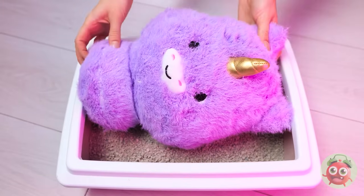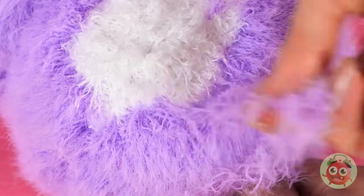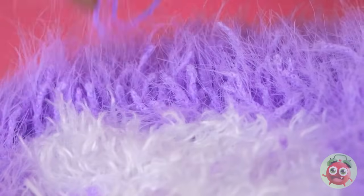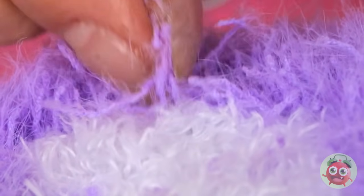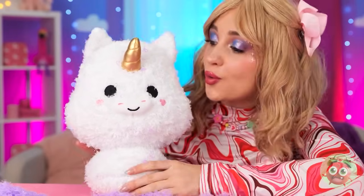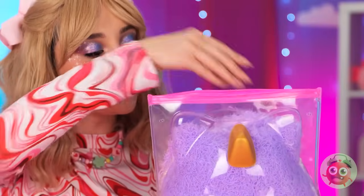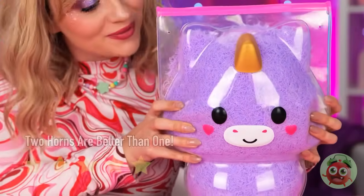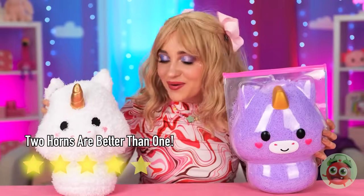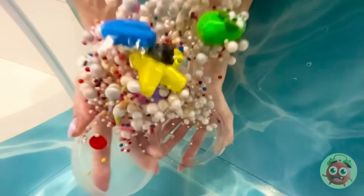Unicorns grow up so fast. But that's more than enough fluff. You'll feel better after a quick shave. In fact, there's plenty of leftover fluff to make a whole new unicorn. Sink or swim — these guys float.